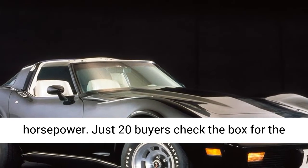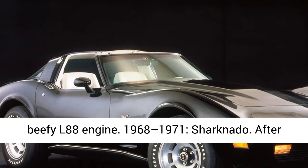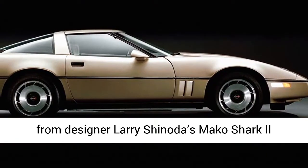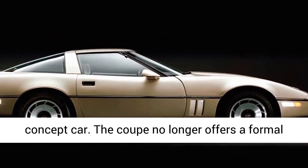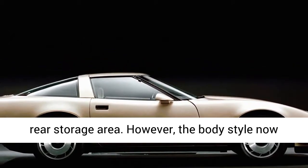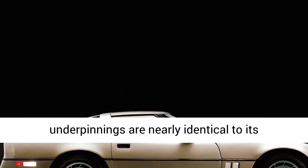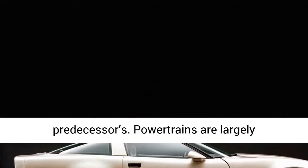1968–1971: Sharknado. After five model years, the C2 Corvette is replaced for 1968 by the C3. The new car cribs styling details from designer Larry Shinoda's Mako Shark 2 concept car. The coupe no longer offers a formal rear storage area; however, the body style now includes removable roof panels. Despite the new shape, the third-generation Corvette's underpinnings are nearly identical to its predecessors. Powertrains are largely carryover, although a new three-speed automatic transmission replaces the prior two-speed unit.